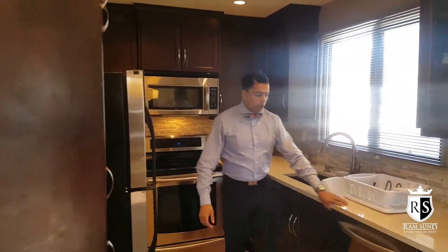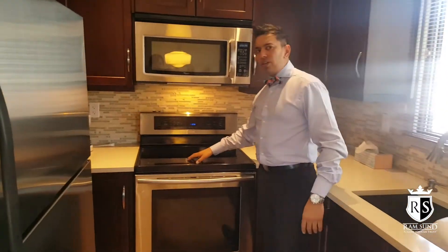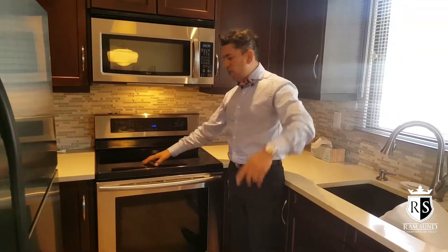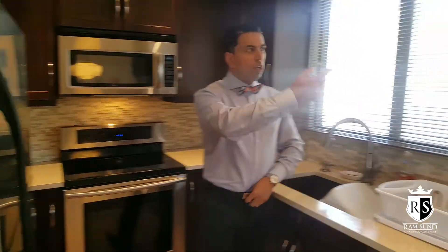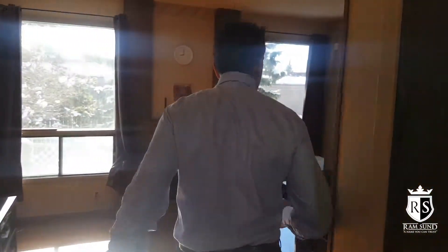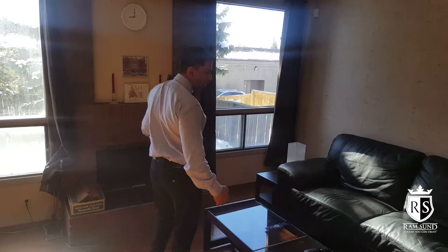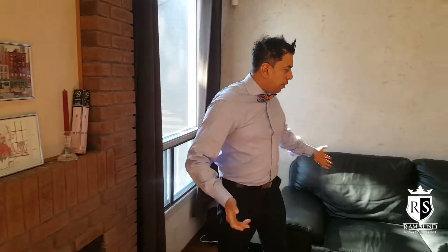Check out this brand new kitchen they put in about a year ago. Nice stainless steel appliances, quartz countertops as well. They've got a nice top-of-the-line induction stove — a Samsung stainless steel stove. The dishes, as you can see, come right in the cupboard. Follow me through to the back of the house.